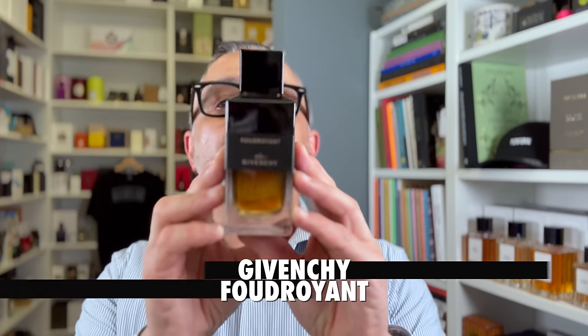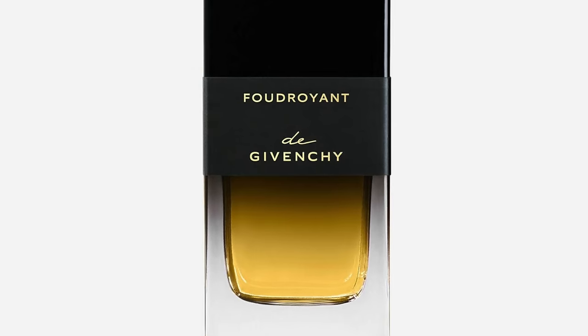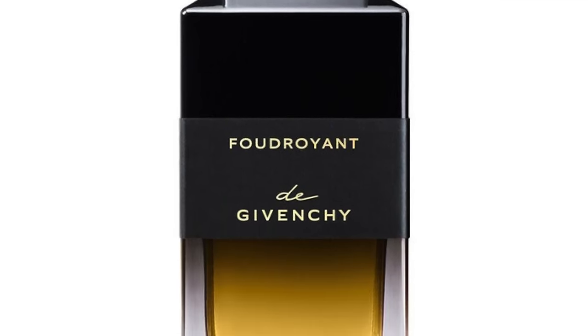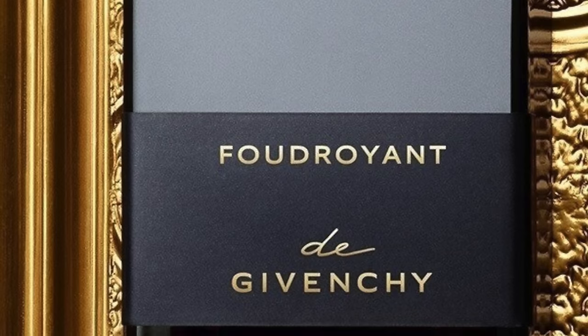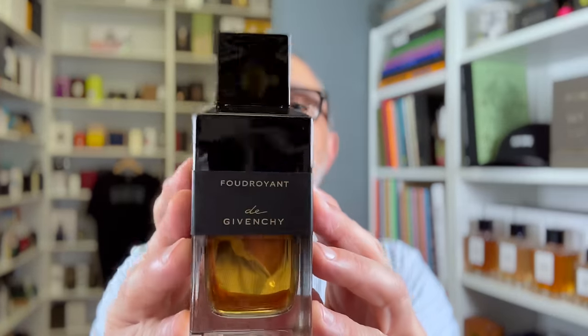Up next going to the house of Givenchy's La Collection Particulière fragrances — this is the first of two from this collection. It is Foudroyant, an ambery spicy take on Oud. It's not my favorite from the collection — that's coming up soon — but it's pretty solid. Notes include Canada cedar leaf, tolu balsam, labdanum, and Malaysian Oud. The tolu balsam and labdanum create the ambery touches, with woods, smokiness, and sweet syrupy balsamic notes. It's kind of beautiful to wear. Foudroyant from Givenchy.